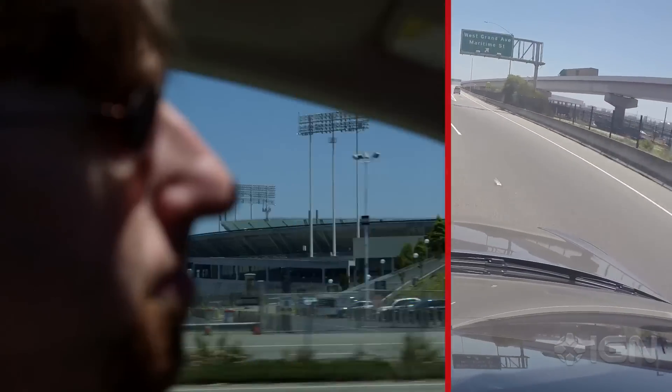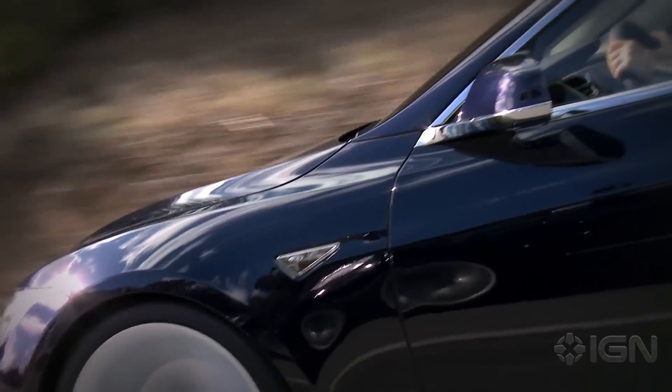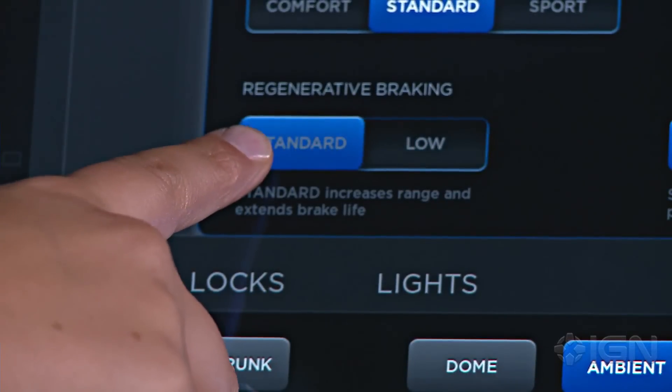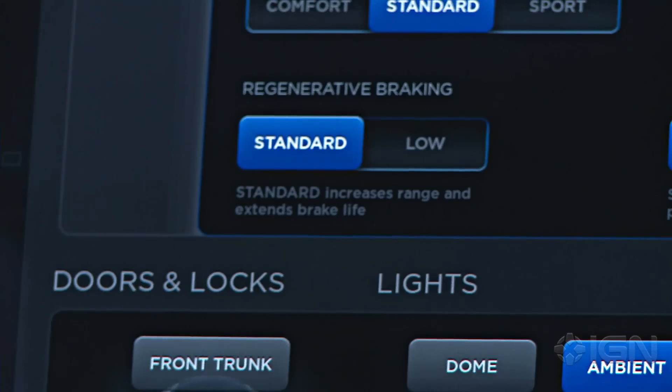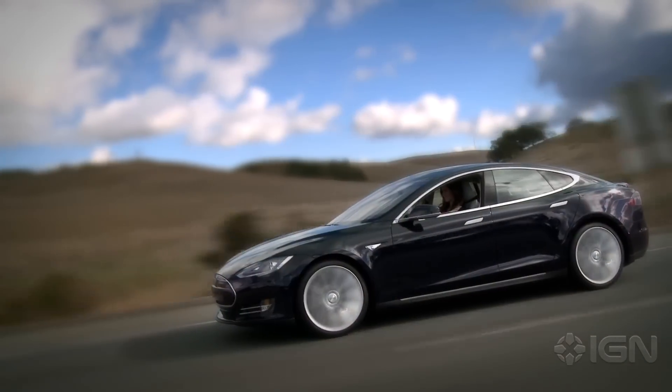It has a physical effect on your body that's difficult to convey. Elsewhere on the road, you almost never have to hit the brakes once you get used to how the car drives, as Tesla's regenerative braking recaptures energy and feeds it back into the battery when you lift your foot off the accelerator, slowing the car by itself in the process.